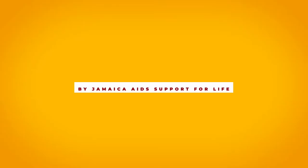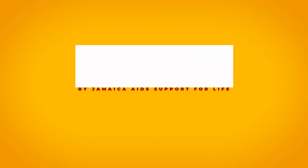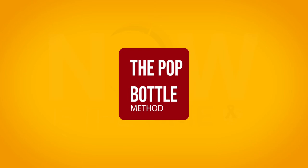Swallowing pills can be difficult and unpleasant for some people. Swallowing pills may cause one in three people to gag, vomit, or choke. Here are some tips to help you with taking your medication.